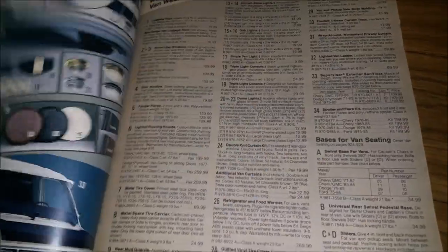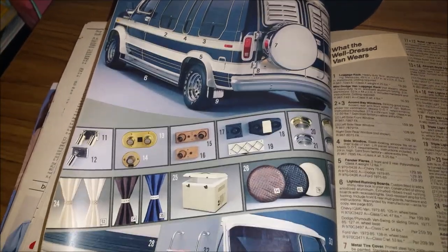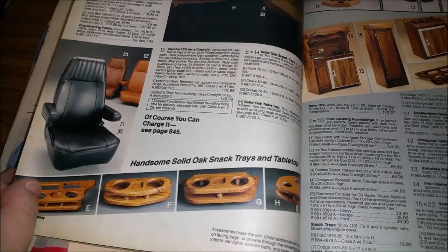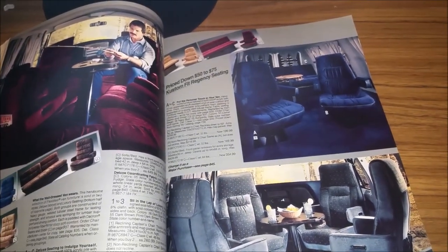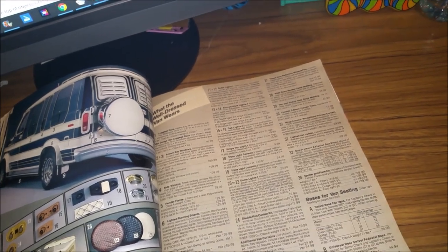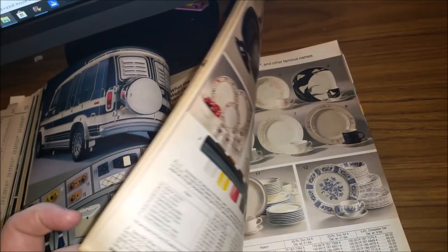So many people had conversion vans in the 80s, and there are just all these accessories you could buy for them — handsome solid oak snack trays, fancy chairs. People were so into those vans. We're skipping over a whole lot of lighting and boring plates because again, it's the JC Penney catalog.